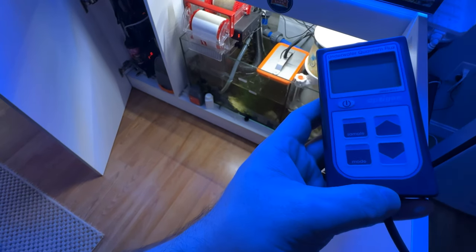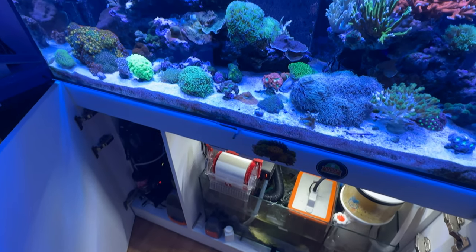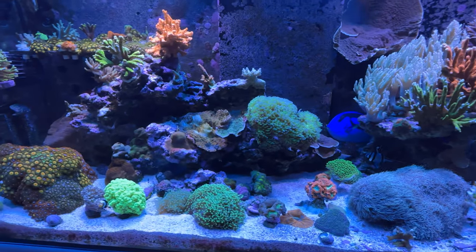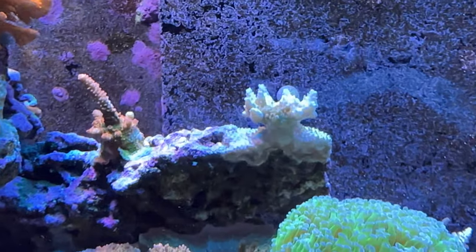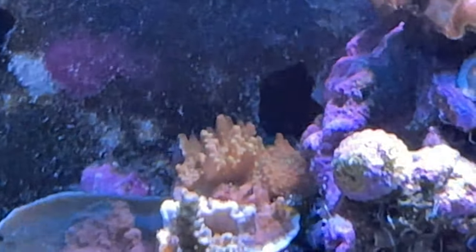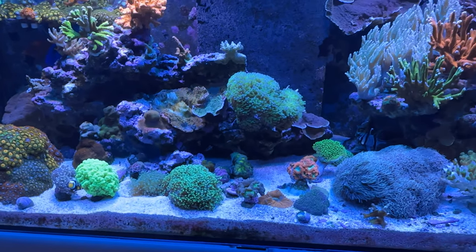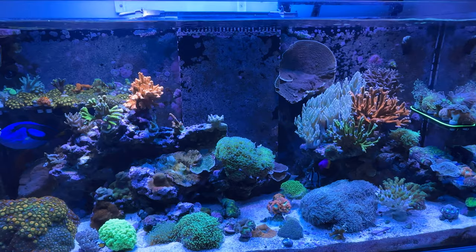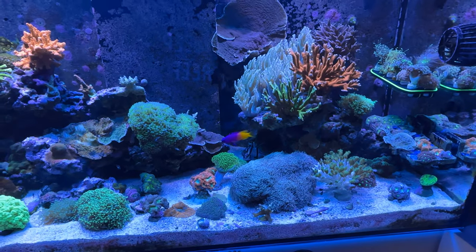I also picked up a PAR meter the other day — the Apogee MQ510. I've been wanting one for a while, especially with setting up the new tank. I move things around a lot and I wanted to see if some of the corals were unhappy due to light levels. I know this acro that's bleached out likes lower light — I have the same one in the back. I'll use the PAR meter for placement and I also have friends in the hobby I can help out with their tanks.